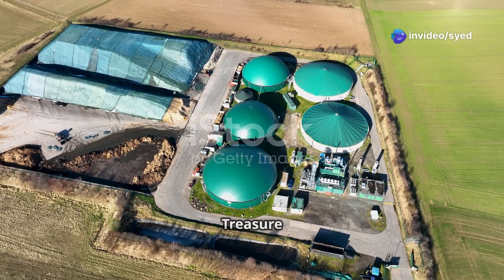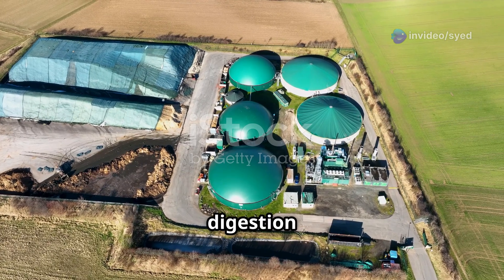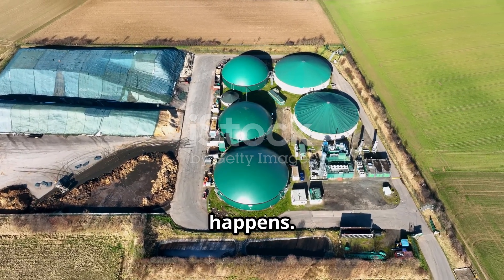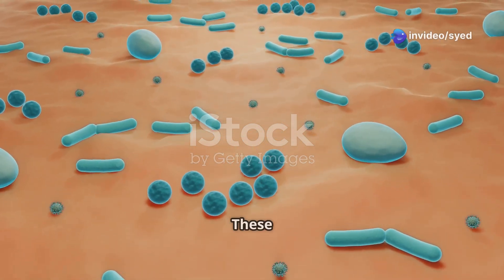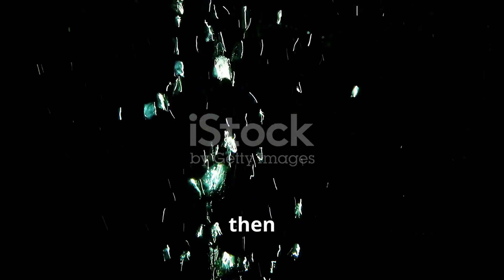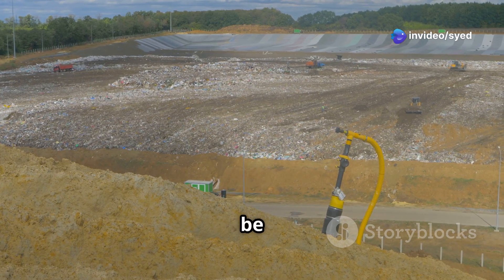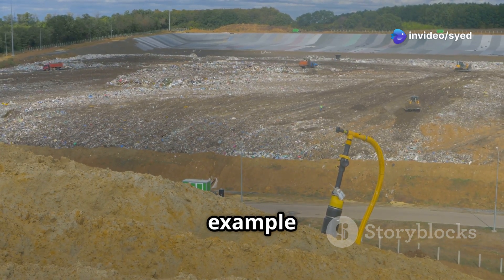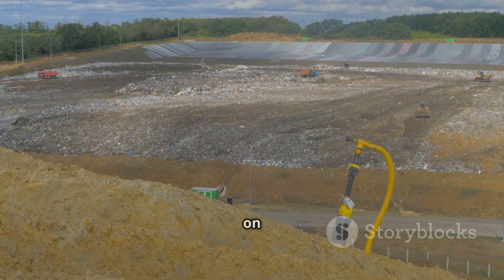Stage 4: Methanogenesis — The Treasure Chest of Biogas. This is the final and most crucial stage in the anaerobic digestion process, where the magic truly happens. The stars of the show, the methanogenic bacteria, take center stage. These specialized microorganisms are the unsung heroes of biogas production. These anaerobic heroes consume the acetic acid and produce methane, the main component of biogas, which is then captured and stored for various uses. This biogas is a valuable energy source that can be used to generate electricity or heat — a true example of turning trash into treasure. It's a sustainable solution that helps reduce our reliance on fossil fuels.